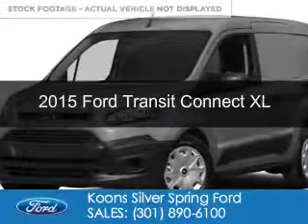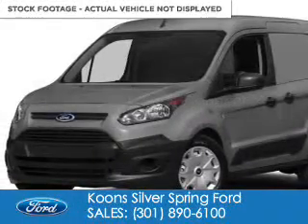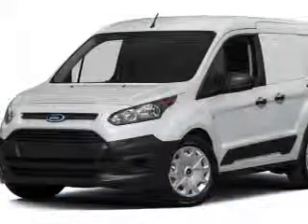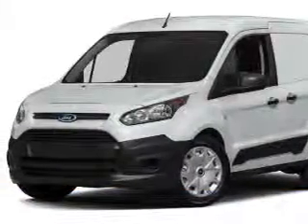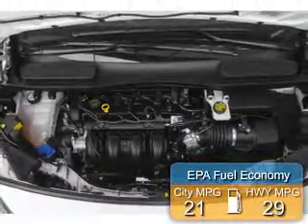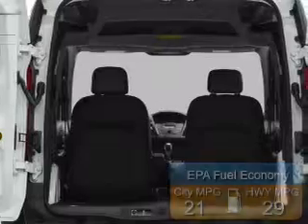This is a new 2015 Ford Transit Connect. It's powered by front wheel drive, a 2.5 liter 4 cylinder engine, and a 6 speed automatic transmission. Great fuel efficiency saves you money by requiring fewer trips to the gas station.